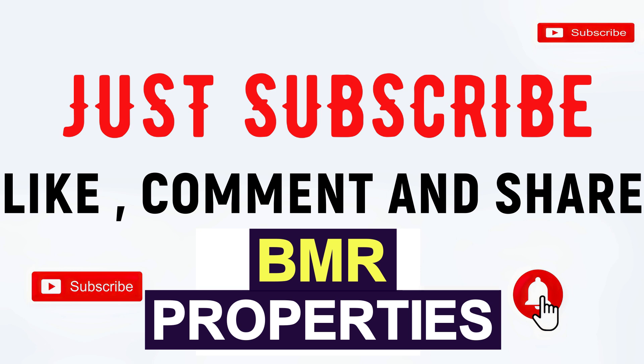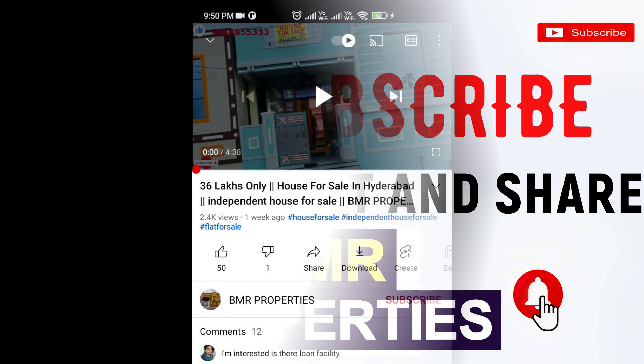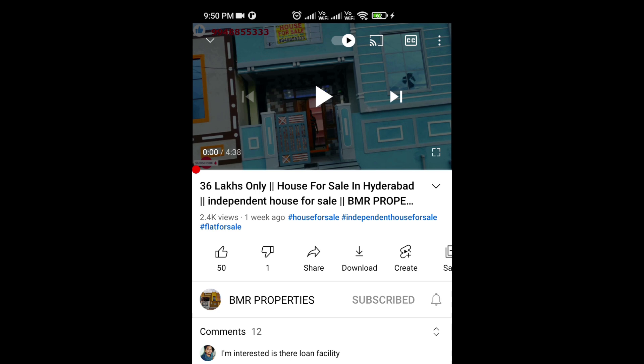If you want to subscribe to the channel, please click the subscribe button.